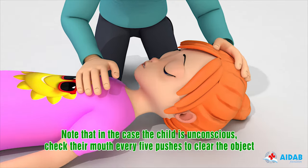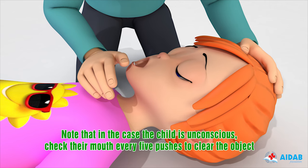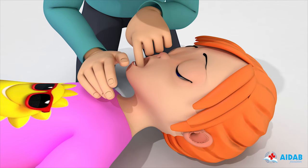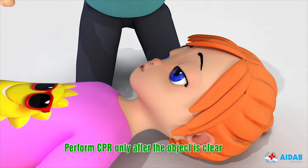Note that in the case the child is unconscious, check their mouth every 5 pushes for the object. Perform CPR only after the object is clear.